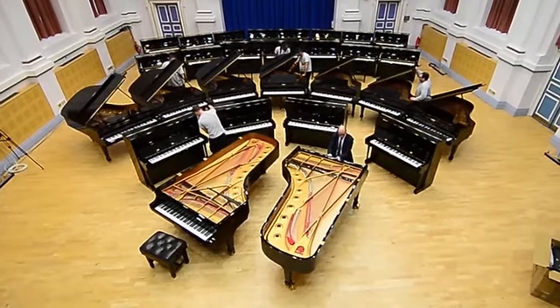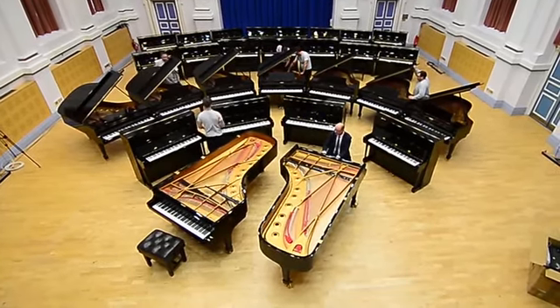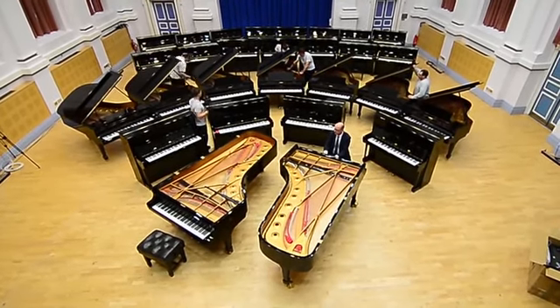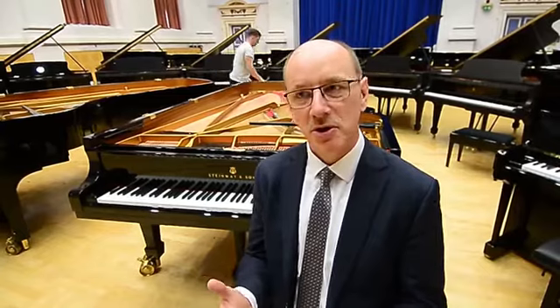I'm Keith Glazebrook from Steinway and Sons UK and we're here today at the University of Leeds delivering 27 new pianos so the university can become one of the first universities to become an All-Steinway School — the first Russell Group University — which is an international accreditation and a comment on the quality of the music provision here at the university, so it's a really momentous day for us.